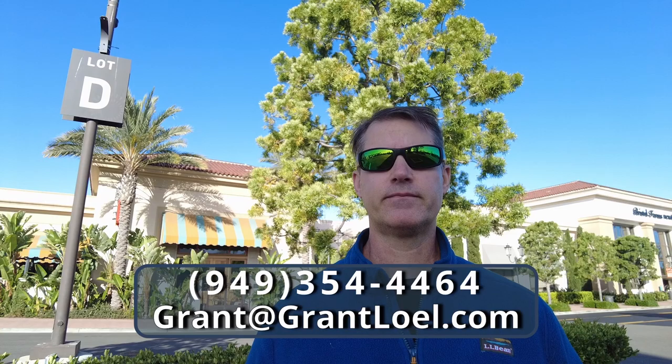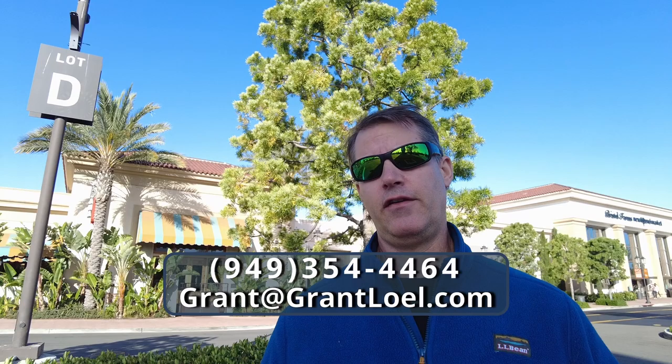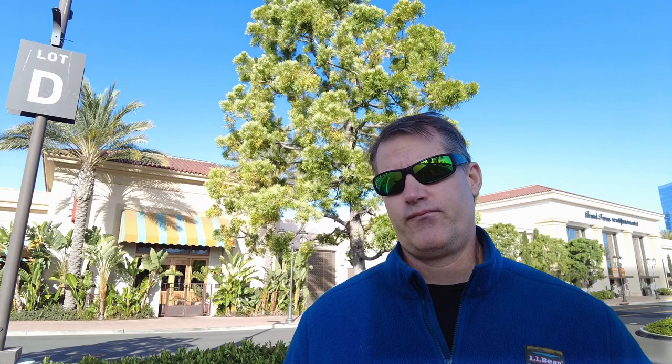And finally, before we get started, I want to let you know that if you're trying to learn everything there is to know about living in Orange County, you're going to want to subscribe to our channel so you can learn that information easily and simply just by watching a few videos on YouTube. Subscribe to my channel, and if you want the latest updates, tap the bell icon below.